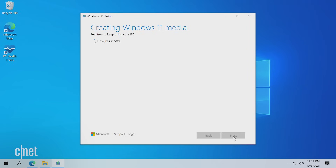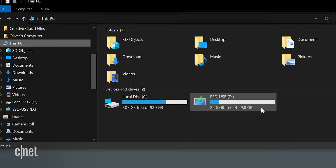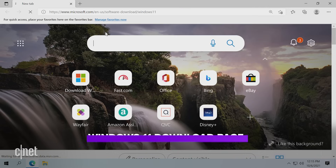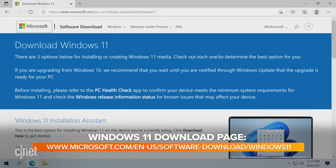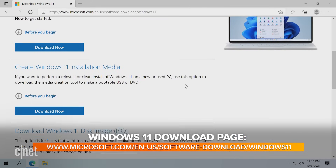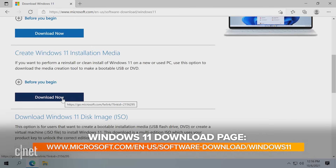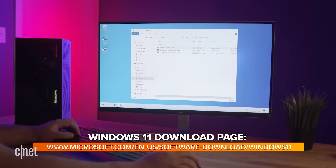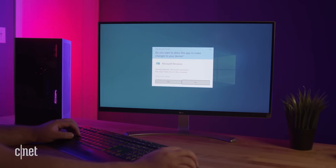To create a bootable USB, we'll be using Microsoft's Windows 11 Media Creation Tool. We'll also need a USB drive that is larger than eight gigabytes in size. Do know that this process erases everything on the flash drive, so be sure to back up anything you want to save. To create a bootable USB with Windows 11, start by going to the Windows 11 download page. Scroll down to the 'Create Windows 11 Installation Media' section and click on the blue 'Download Now' button. Navigate to the downloaded .exe file and launch it.